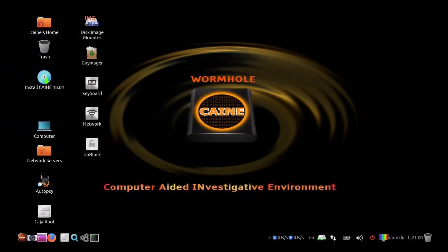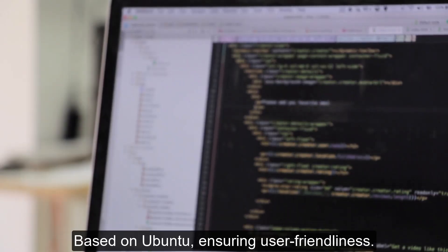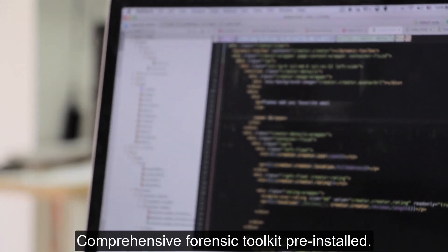Number 9: Cain — Computer-Aided Investigative Environment. Specialized tools for forensic analysis and investigation, based on Ubuntu, ensuring user-friendliness, with a comprehensive forensic toolkit pre-installed.